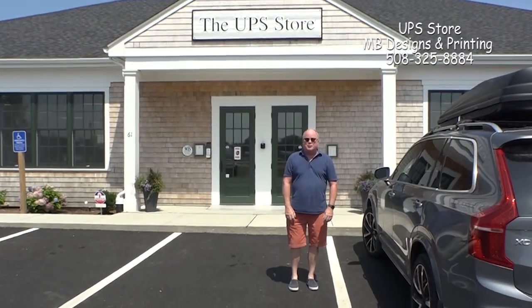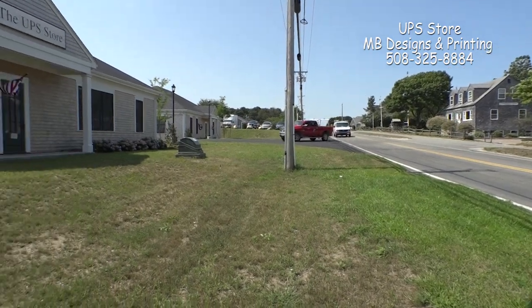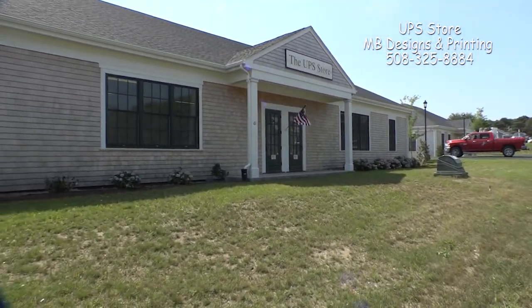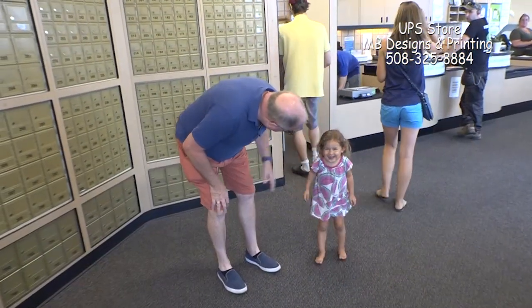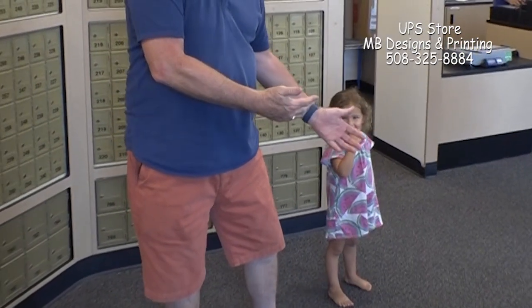Hi, it's Mike Boylan calling from the new 15-year-old UPS store. Come on in, I'd like to show you around today. This is Lucy, one of our customers.